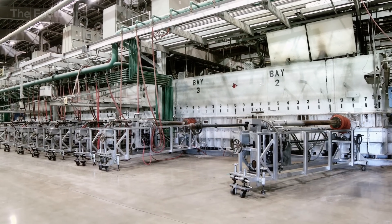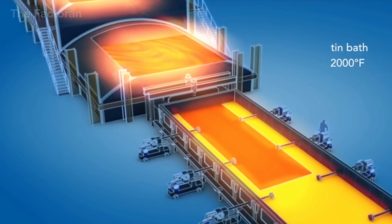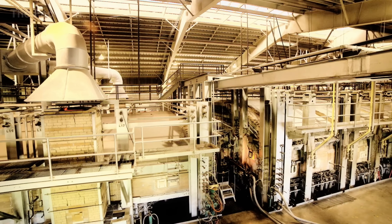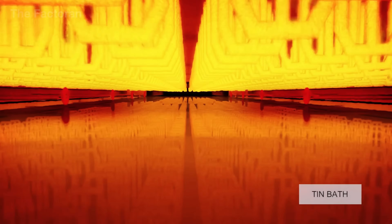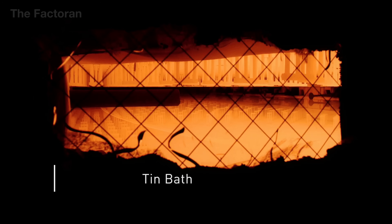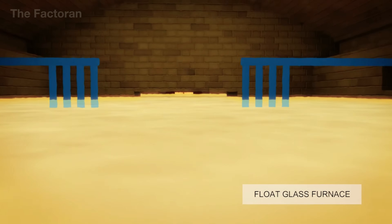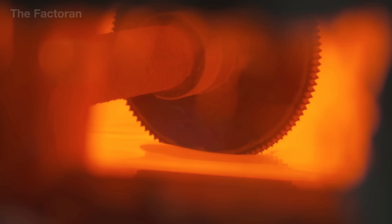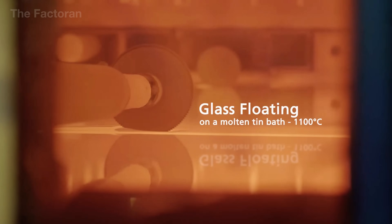When the molten glass leaves the conditioning zone, it flows down a heat-resistant canal directly into a bath of molten tin — the heart of the float glass process. The glass, being less dense than molten tin, floats on top and spreads naturally into a continuous ribbon. Temperature in the tin bath is held between 1,800 and 2,000 degrees Fahrenheit to maintain stable viscosity. Under gravity, the molten glass levels itself into a smooth, uniform thickness without mechanical contact. Edge-forming rollers along both sides move at an extremely slow speed to fine-tune the width and thickness of the ribbon.